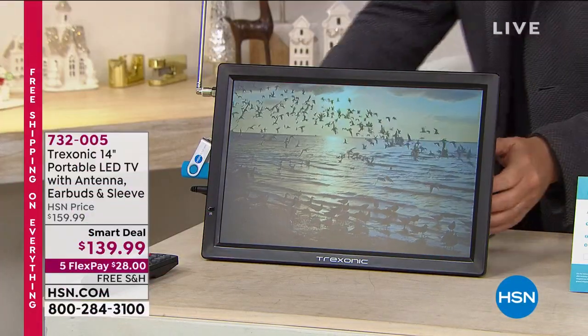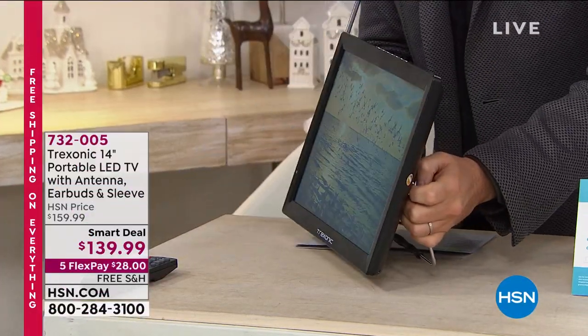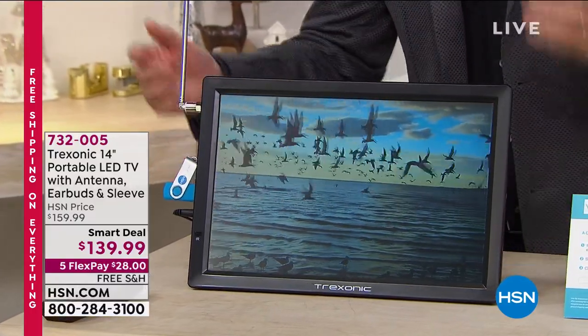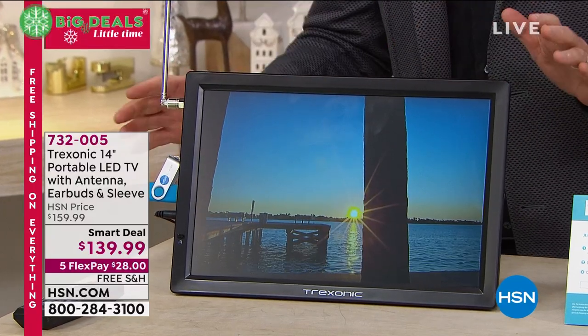Be out at the beach. It's a TV that has a kickstand. It has free TV — ABC, CBS, NBC, PBS, Fox, local sports, local news, local weather, all free.